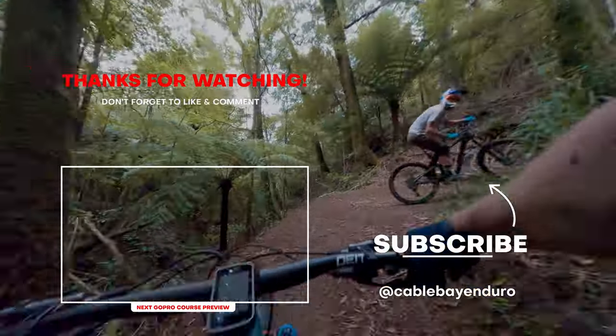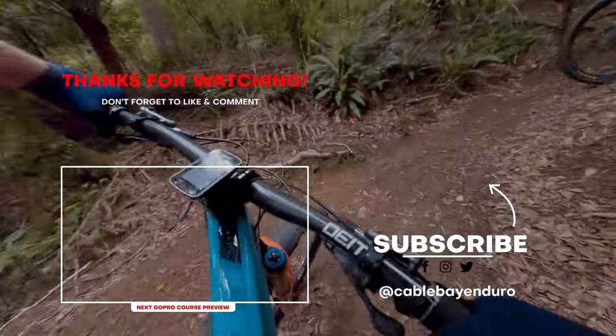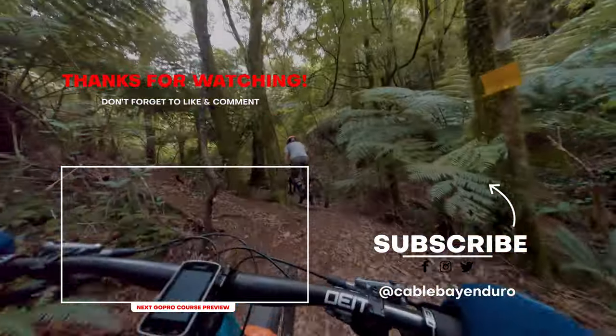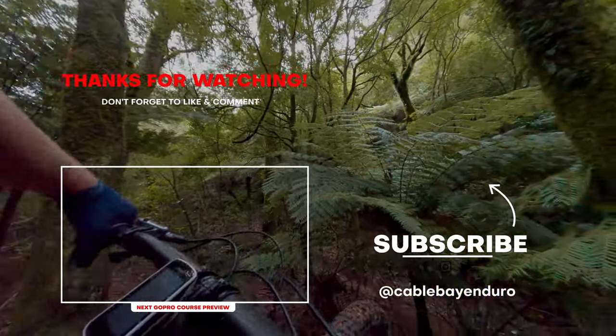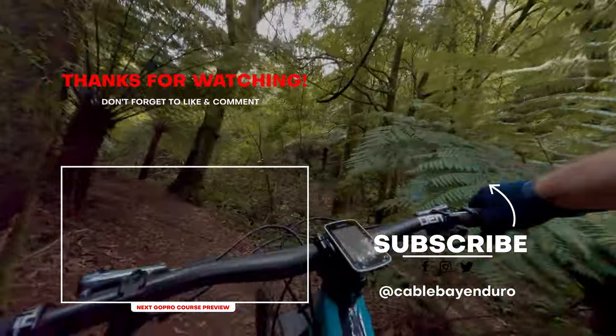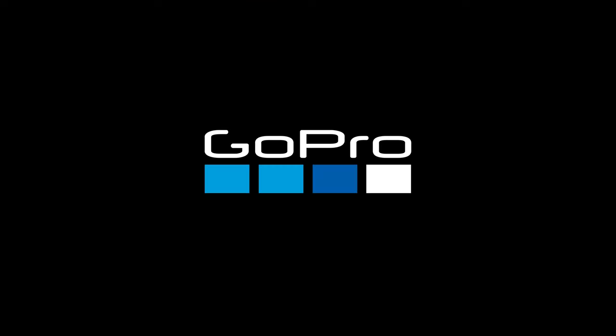We still riding? Nah, all done. Stage three, Cableband Enduro. It's all time, aye. Little bit of spice was fun, aye.